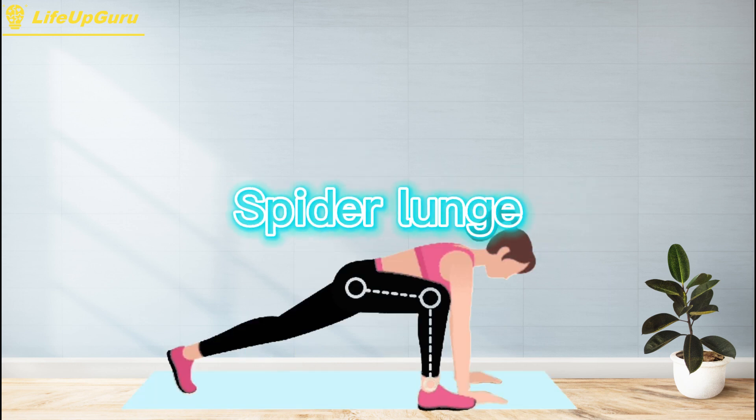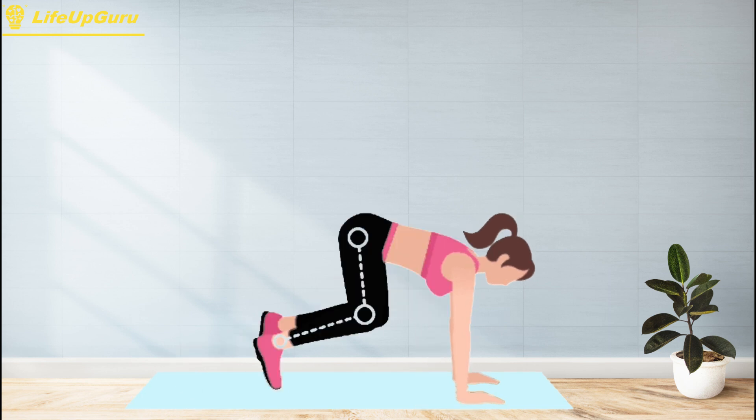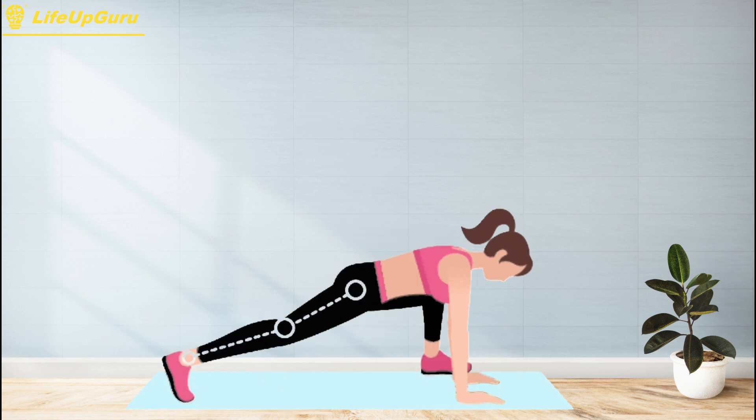Spider lunge exercise, also known as spider-man lunge or walking spider-man, is a challenging exercise that targets your lower body muscles, including your quadriceps, hamstrings, glutes, and hip flexors, as well as your core muscles for stability and balance. It's a great exercise for building strength, endurance, and mobility.